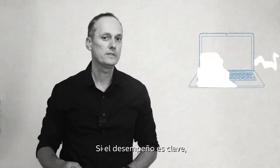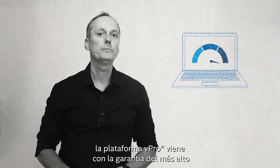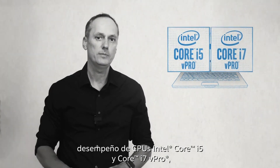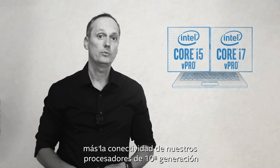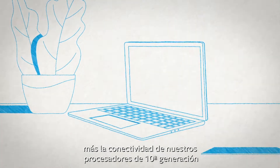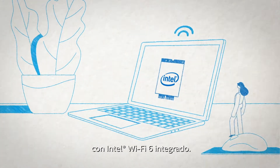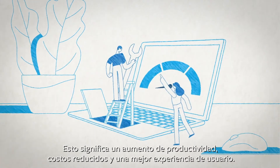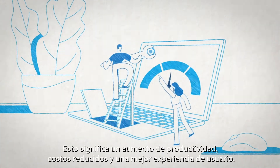If performance is key, the vPro platform comes with the assurance of the highest performing Intel Core i5 and Core i7 vPro CPUs. Plus, with our 10th generation processors, connectivity with integrated Intel Wi-Fi 6. This means increased productivity, reduced costs, and better user experience.